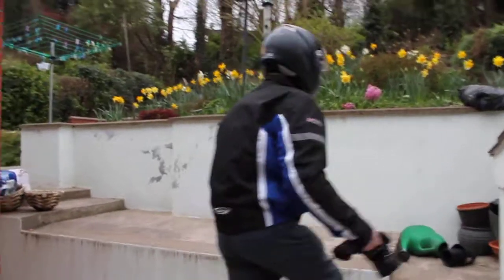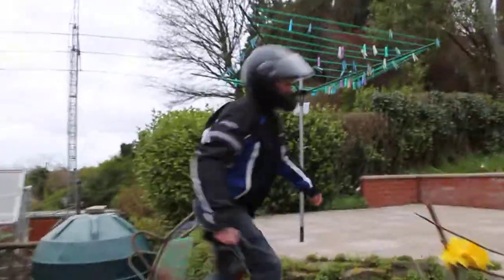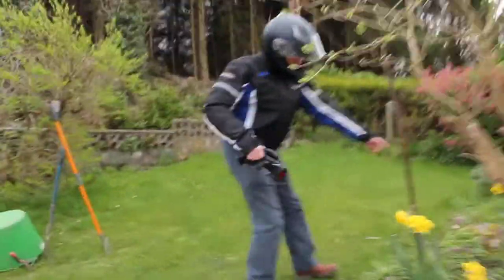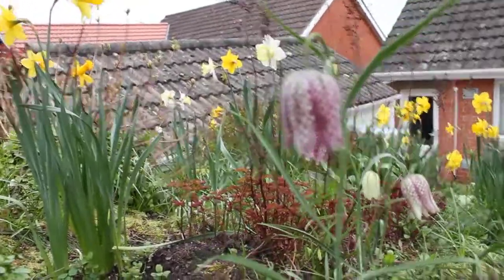Come up and look at my snake's head fritillary. The little bell-shaped flower.